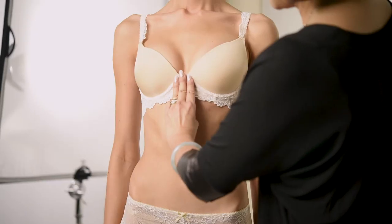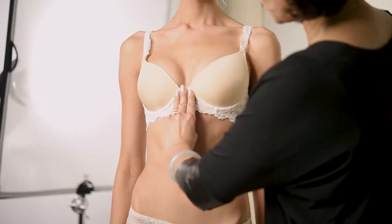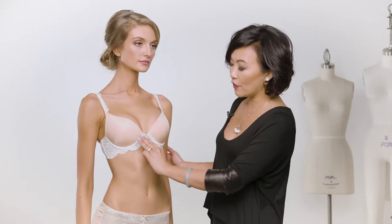If you have three fingers or more, you're considered wide-set. You can go on the Little Bra Company website, and on every product description of every bra style you can see whether we recommend it for wide-set or close-set.